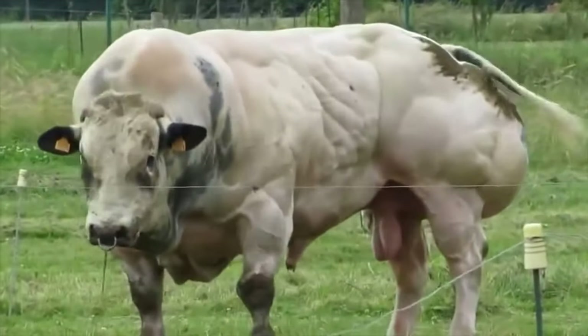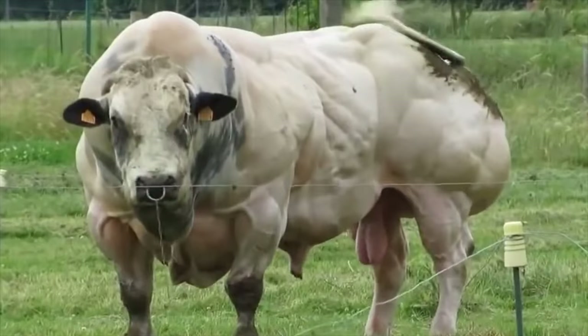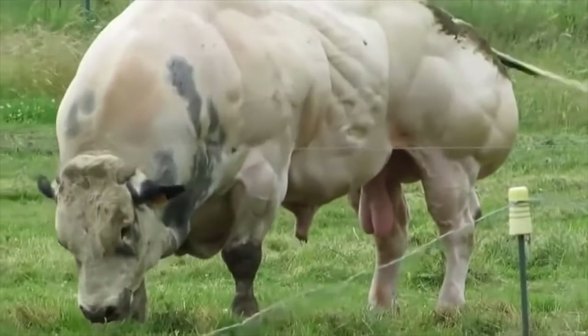The meat industry has exploited this mutation to produce bigger animals and therefore more meat once they're slaughtered. That's fine and dandy for the meat industry, manipulating these animals for profits.